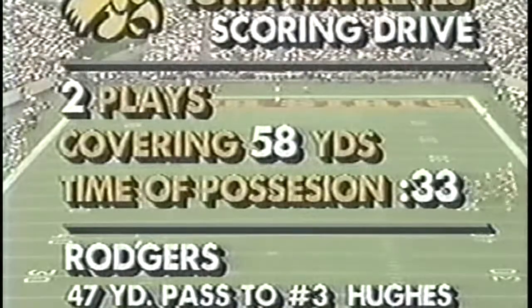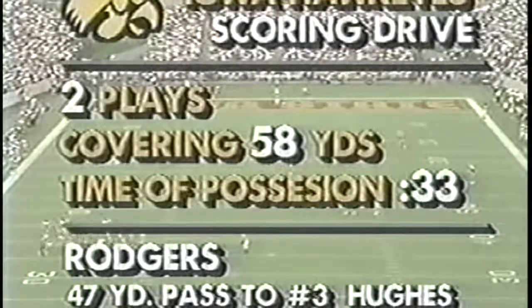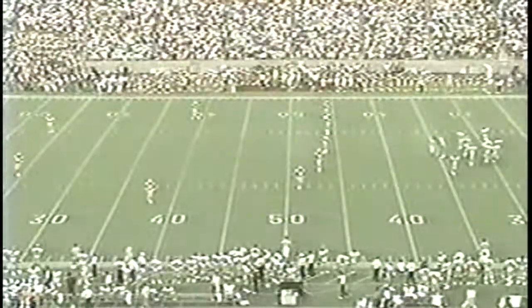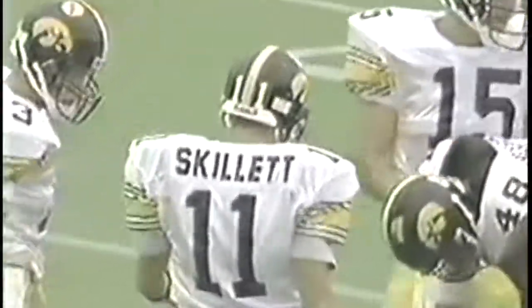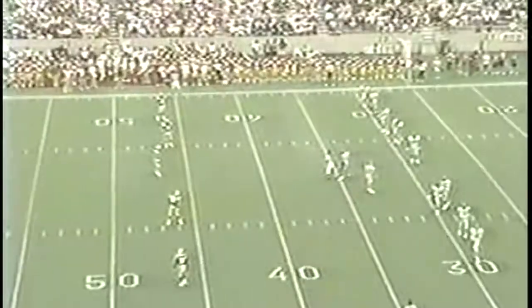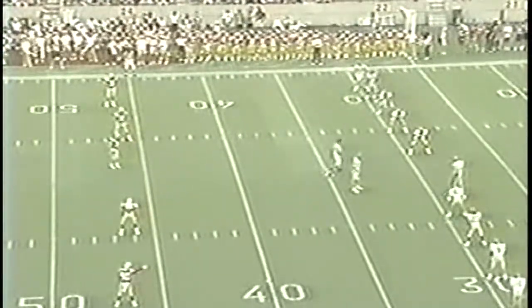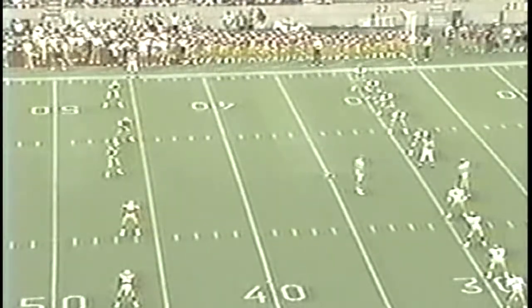It took only two plays, 58 yards — the touchdown pass, Rogers to Hughes for 47 yards. I think the real key here is whoever masters the momentum early in the game could be the ultimate winner, and so far that goes to the Iowa Hawkeyes. The early score helps take the crowd out a little bit. Hayden Frye told us yesterday he was worried about the wind and the crowd — it can get a little noisy at Kinnick Stadium.